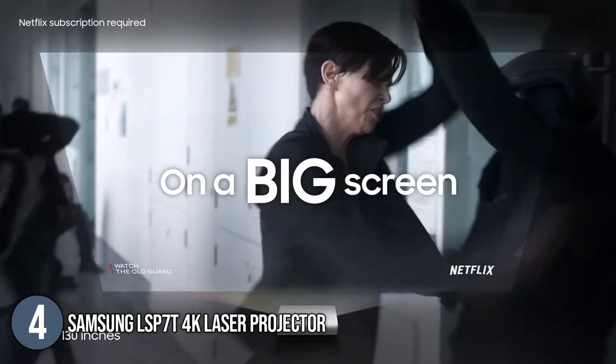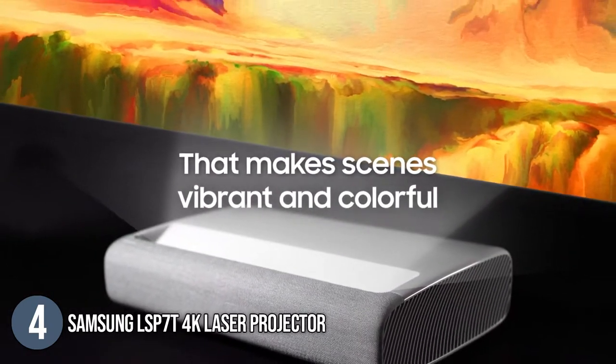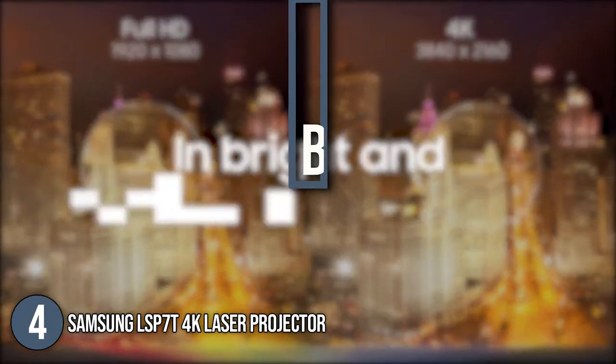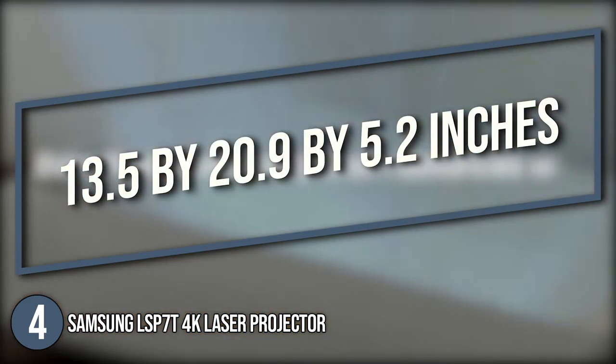The dimensions allow the projector to be discreetly placed near the wall without taking up too much room. The LSP70 measures 13.5 x 20.9 x 5.2 inches and is the perfect blend of minimalist design and superior engineering.